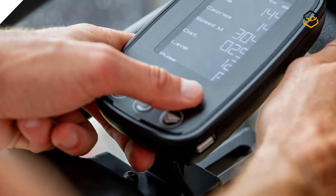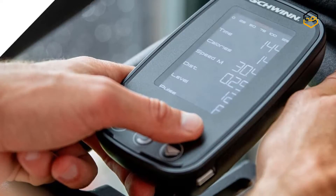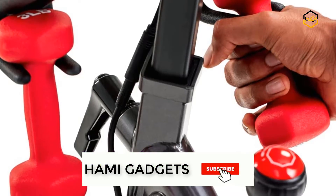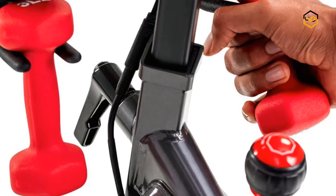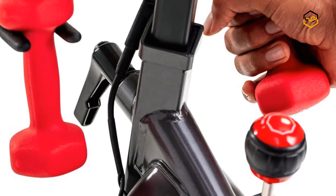It comes with a JRNY account — during your workouts, the bike transmits metrics such as cadence and power to compatible cycling apps via Bluetooth connectivity. The full-color backlit LCD console monitors heart rate, speed, time, distance, calories, and RPMs.